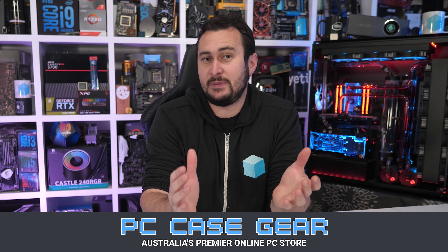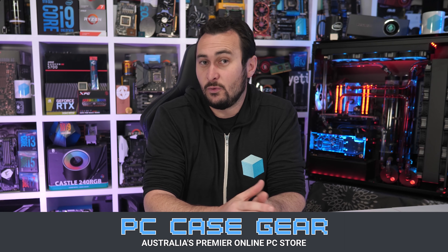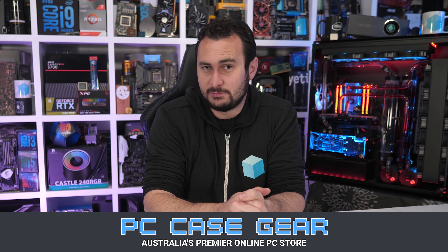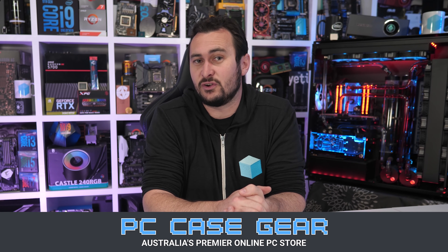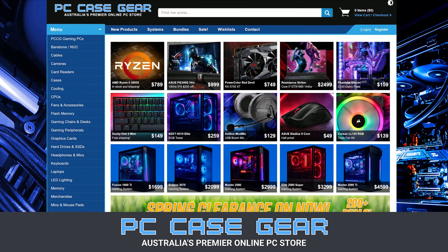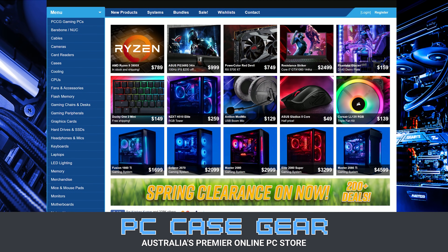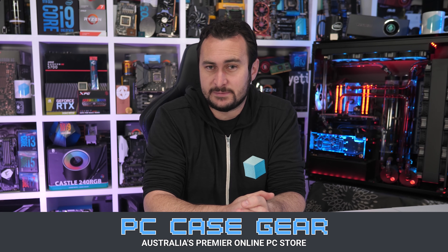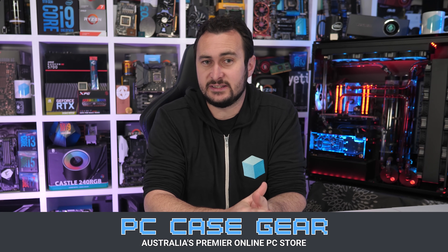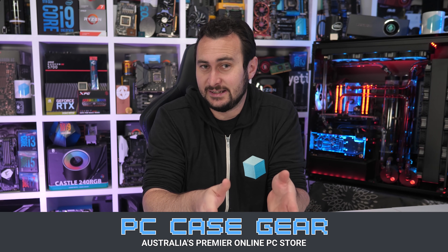Today's video is sponsored by PC Case Gear, Australia's premier online PC store. Whenever I'm in need for a product, they're the first place I turn to and I've been a customer of theirs for years now. I really can attest to the quality of their service. I value their broad product range, competitive pricing, customer support, and easy to navigate website. With two decades of experience, I know I can trust PC Case Gear to look after you guys as well as they look after me. So for more information, please check the link in the video description.